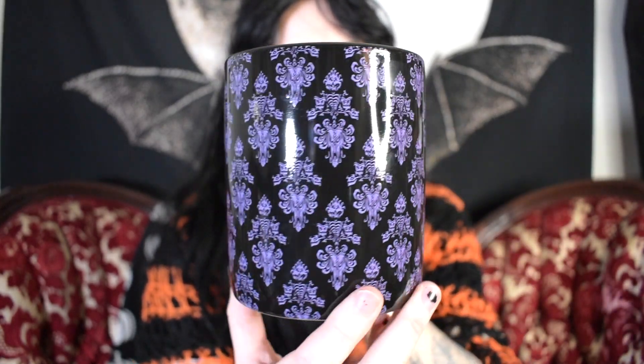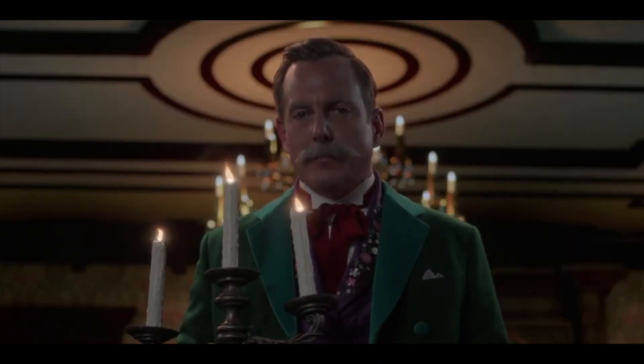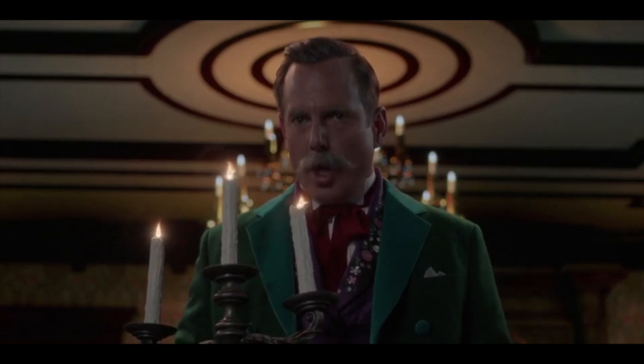This one is a Haunted Mansion mug. It says 'Hurry back.' The outside has the damask pattern that you can find all over the ride on the wallpaper. 'I shall be your host this evening, your ghost host.' This one is a new addition — I got it this year at Disneyland. It's a stacked pumpkin with Mickey Mouse on top, the handle is a vine, the back says 'Trick or treat,' and the inside has a little spider.